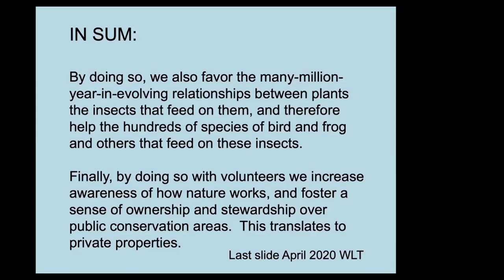By doing so with volunteers, we increase awareness of how nature works, and this will translate to people's private properties. I'll stop there and see if there are any questions. Thank you, Eric — that was absolutely amazing. I hope people have been inspired to go out and learn what the plants are and maybe help a group of us take them out.